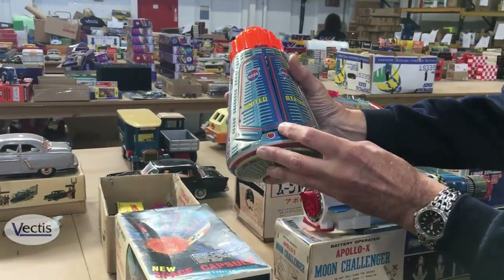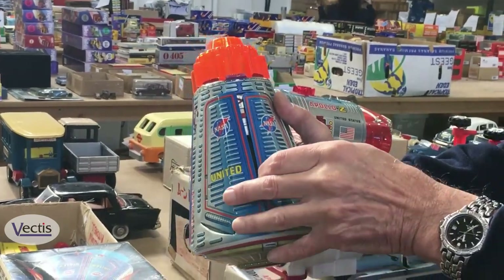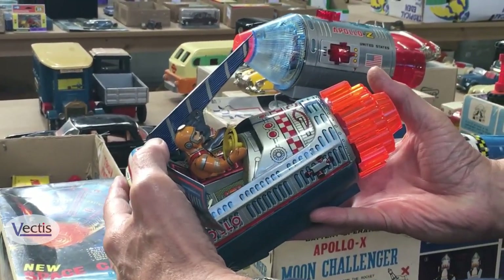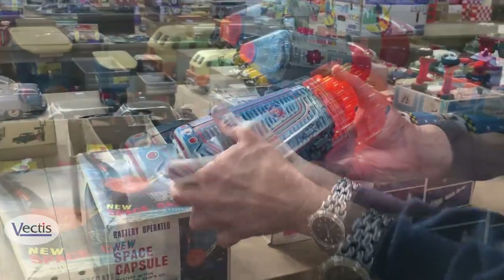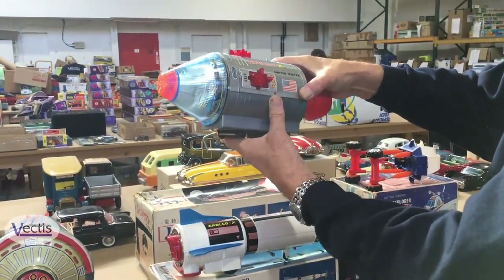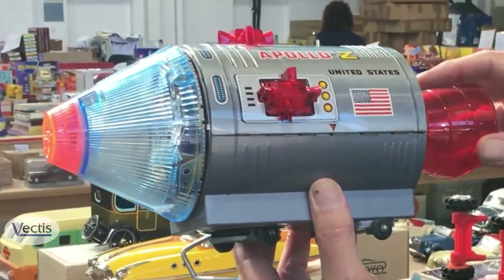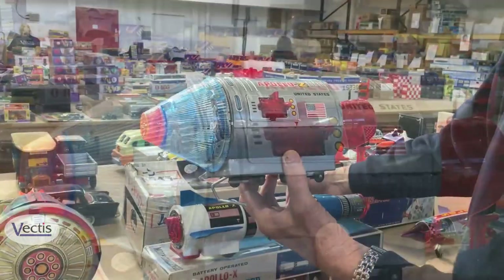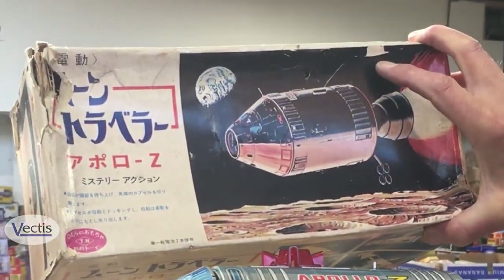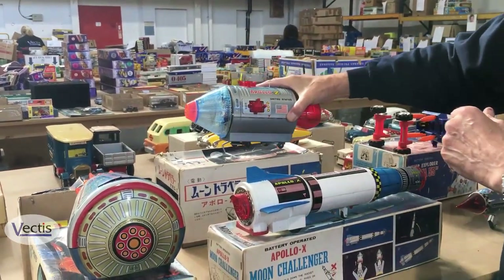An interesting one by the well-respected Japanese firm Horikawa — a battery-operated item. You can see how when it gets going all the lights come on. We tested it yesterday and it worked reasonably well — the lights and so on. It's interesting that it comes in a box that was actually produced for the Japanese market, so it's interesting it's still in this box, even though the box is a little bit worn.